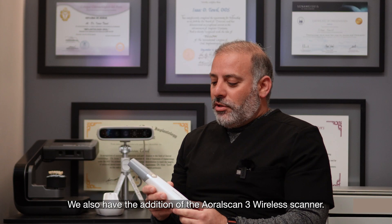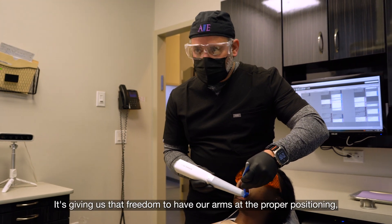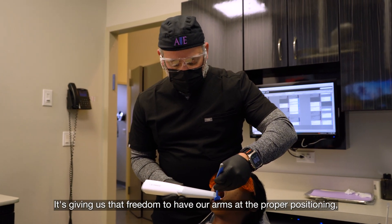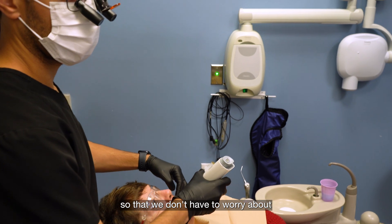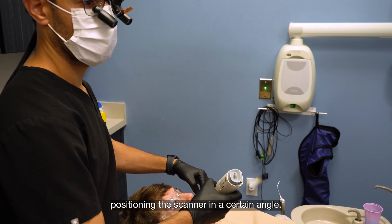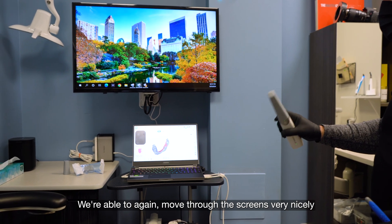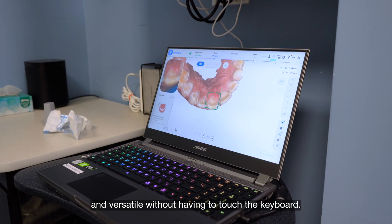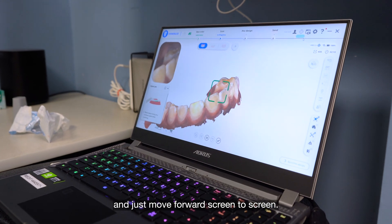We also have the Aoral Scan 3 wireless scanner. This is cutting the cord — it gives us the freedom to have our arms at the proper positioning so that we don't have to worry about angling the scanner in a certain way. We're able to move through the screens very nicely and versatilely without having to touch the keyboard, just setting the prescription and moving forward screen to screen.